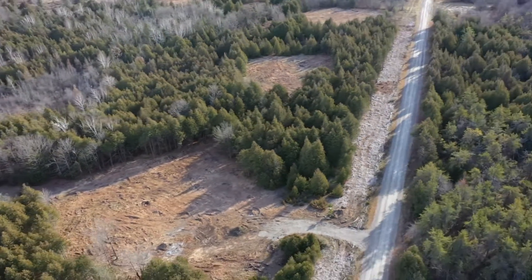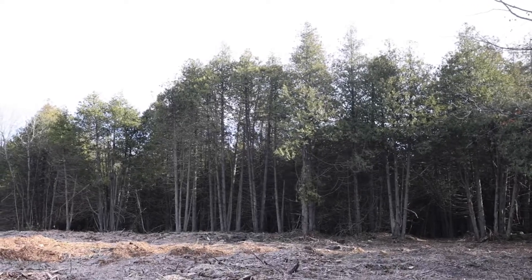You're in close proximity to Smiths Falls and close proximity to Carleton Place. You're going to absolutely love it.